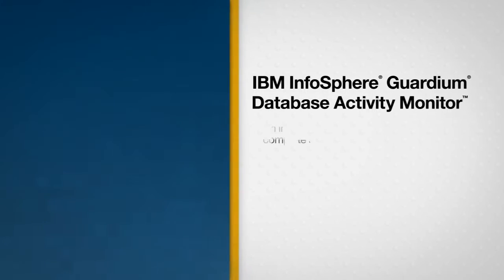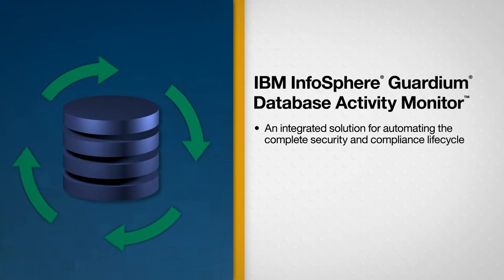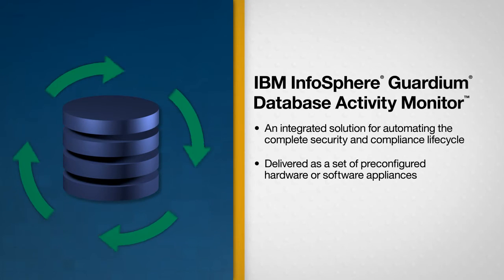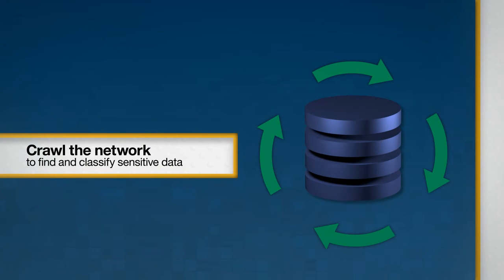IBM Infosphere Guardium Database Activity Monitor is an integrated solution for automating the complete security and compliance lifecycle. Across your entire database infrastructure, it can help detect and classify sensitive data, assess vulnerabilities, monitor and enforce policies for sensitive data access, and create a centralized audit repository with automated compliance auditing.